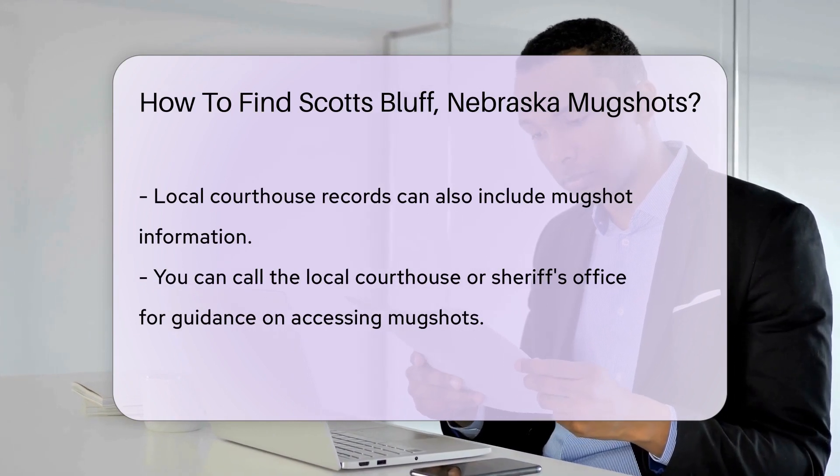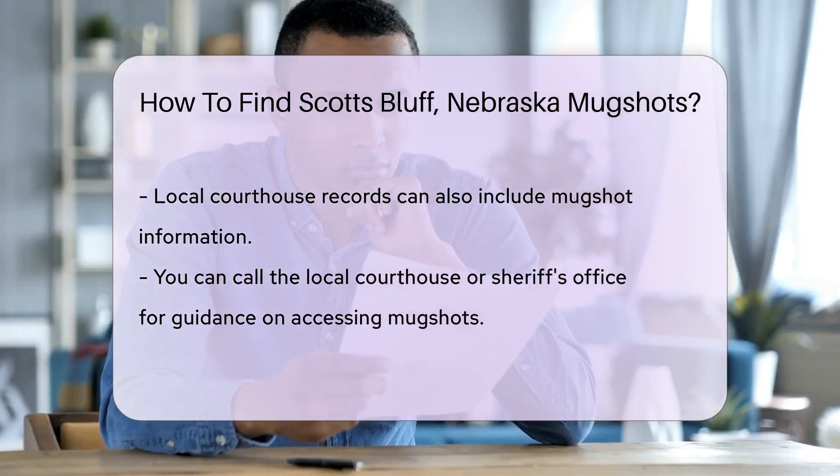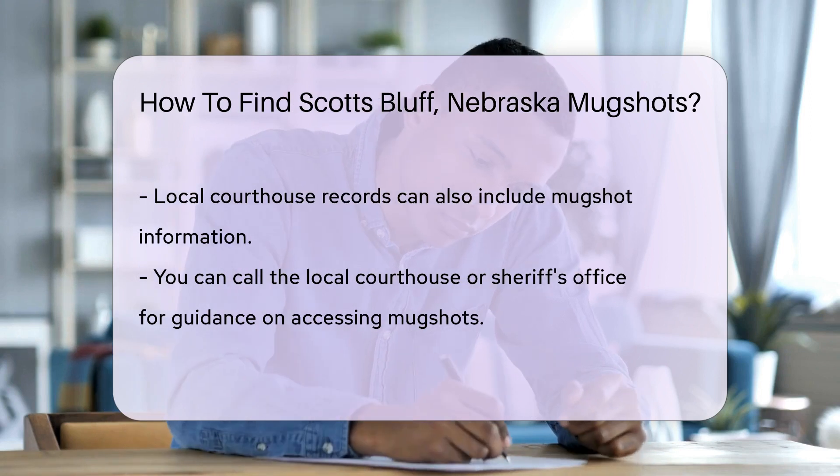With a few clicks, you could be browsing through mugshots. Don't forget about the local courthouse — they keep court records, which might include mugshot information. It's like a treasure hunt, but for legal documents.